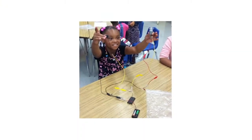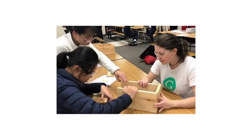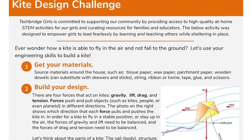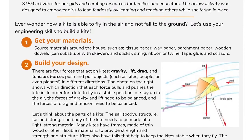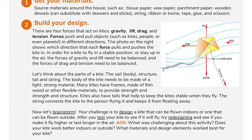This activity was created by the team at TechBridge Girls, a national nonprofit that delivers high-quality STEM programming to girls from low-income communities. You can learn more about their work in the video notes below. We've also created a worksheet that you can download to follow along with this video. The worksheet is available in the video notes below and on the TechBridge Girls website at www.techbridgegirls.org.